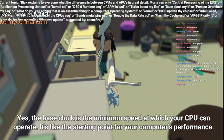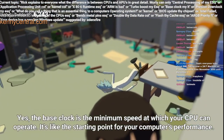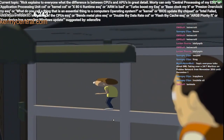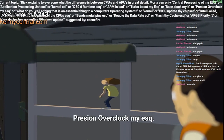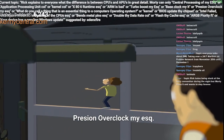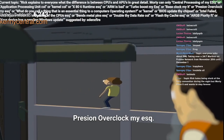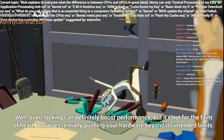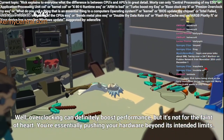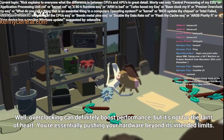Yes, the base clock is the minimum speed at which your CPU can operate, like the starting point for your computer's performance. Well, overclocking can definitely boost performance, but it's not for the faint of heart. You're essentially pushing your hardware beyond its intended limits.